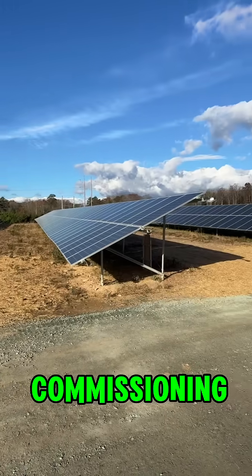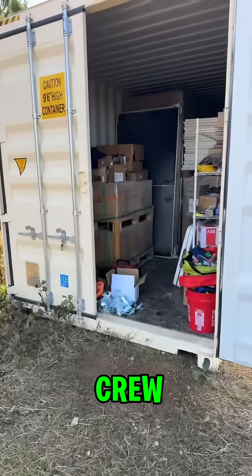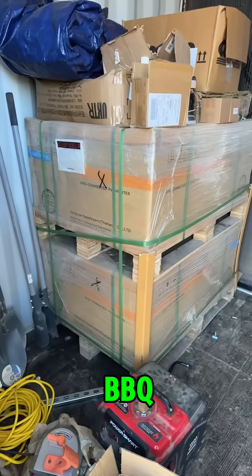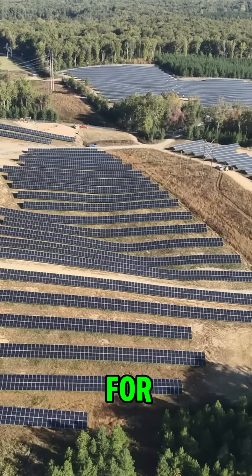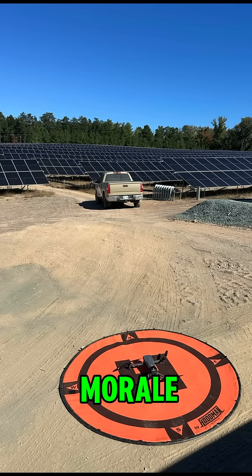It all started with my final commissioning scan of a new solar project. This EPC crew had just wrapped up construction and were in the middle of a celebratory BBQ. They had been on site for months and were looking forward to heading home. Despite the good morale, I had to relay some bad news.